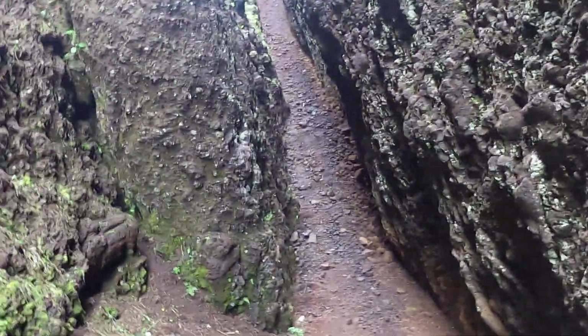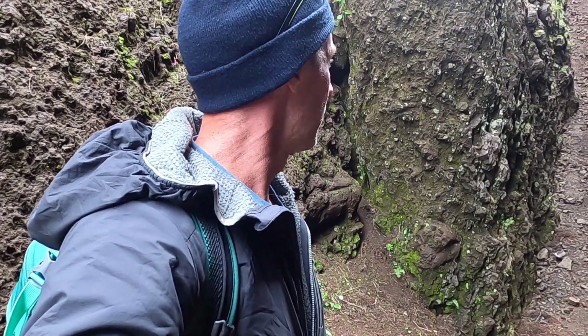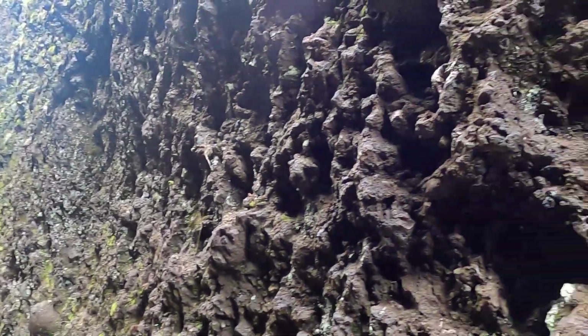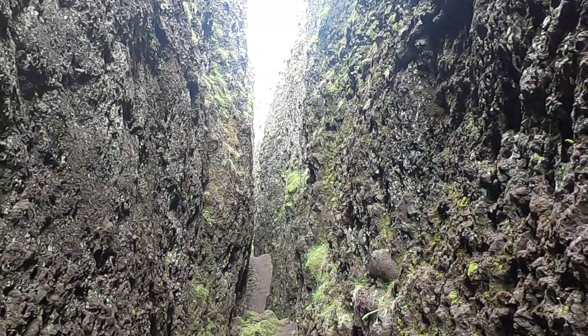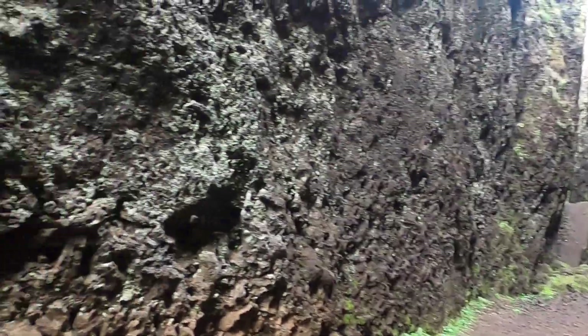Pardon my pronunciation of the Icelandic language — this is a pretty unique site called Lambafjálsja, something like that. It's basically this crack, this fissure, running through these rocks, which we'll spend some time looking at. What's interesting about this crack or fissure that I'm following here is this is not an eruptive fissure.